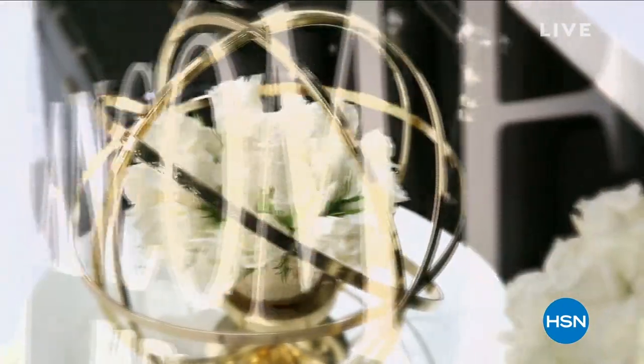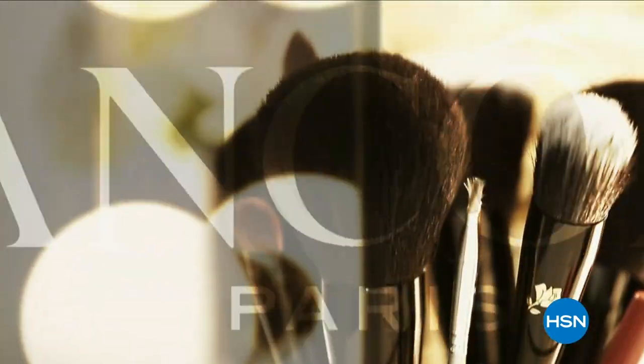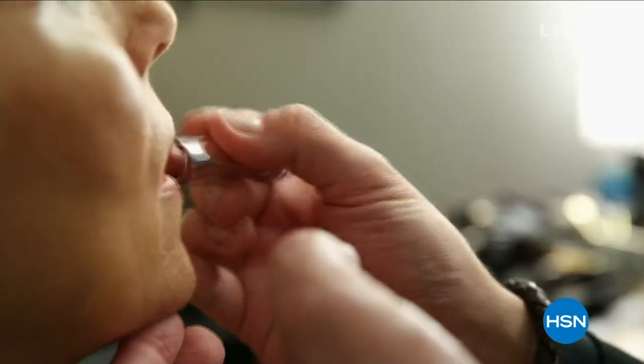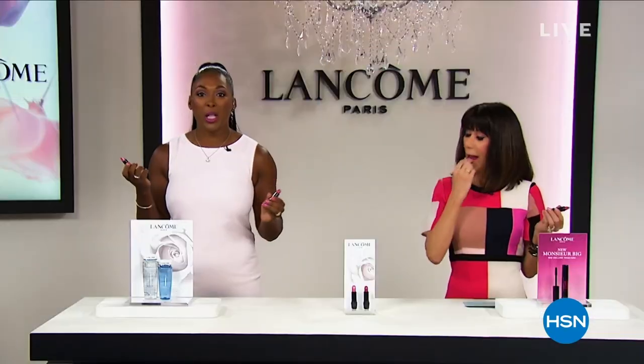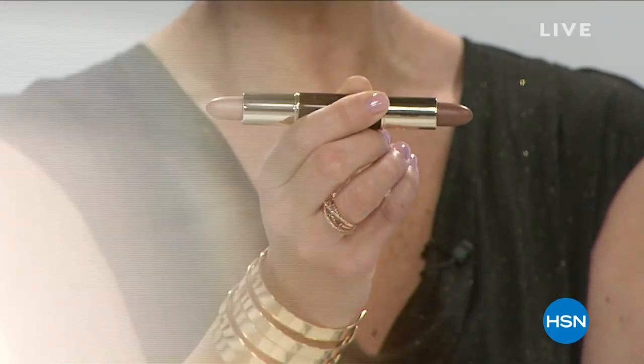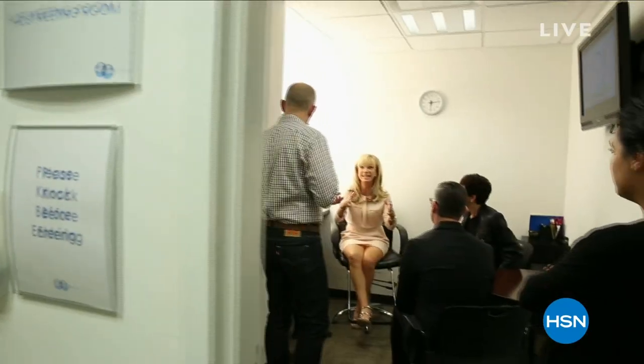You have entered the incredible world of Lancôme, the world's leading French beauty authority. There's nothing like our partnership here at HSN. Being here gives us a way to connect to the client. We're bringing the Lancôme counter experience to your door. Ten million women are using this product and seeing results. HSN and Lancôme believe in each other. This is a world launch. Those of us who use these products, we love them. I've watched our partnership blossom.